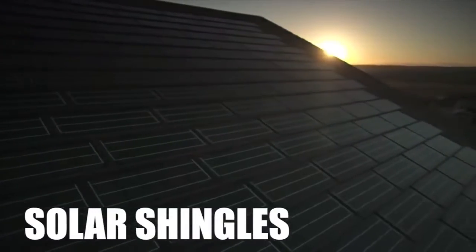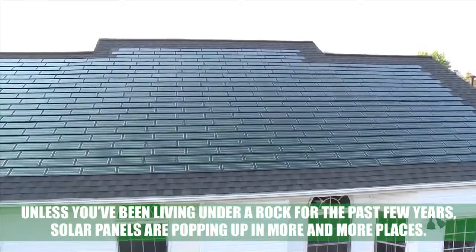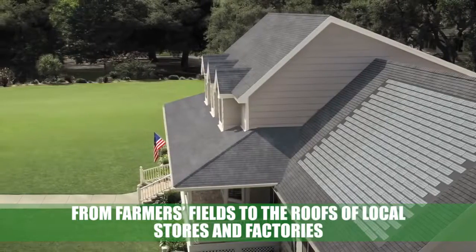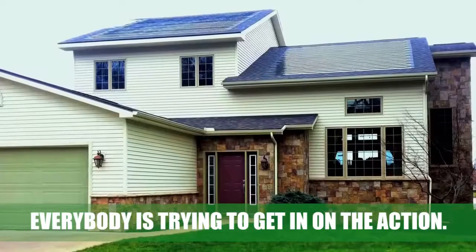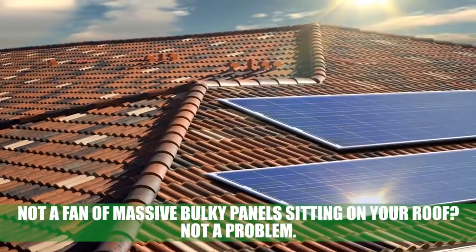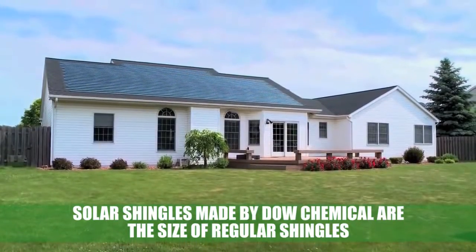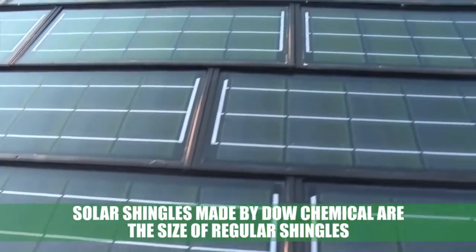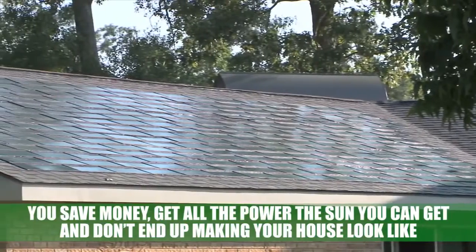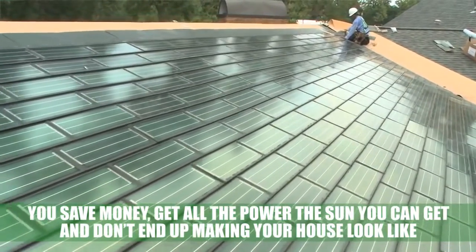Solar shingles: solar panels are popping up in more and more places, from farmers' fields to the roofs of local stores and factories. Not a fan of massive bulky panels sitting on your roof? Not a problem. Solar shingles made by Dow Chemical are the size of regular shingles and can be installed by almost anyone. You save money, get all the power from the Sun you can get, and don't end up making your house an eyesore.